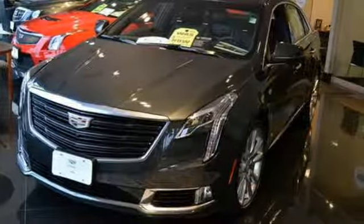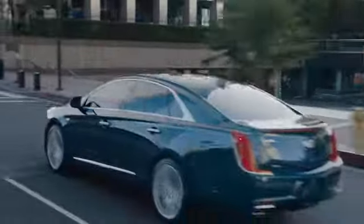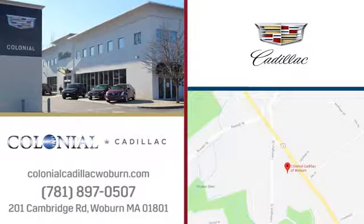Driving is believing. Test drive it today. A great selection, fantastic customer service, and top-notch service and parts. Yes, you can have it all at Colonial Cadillac. We're easy to find on Cambridge Road in Woburn.